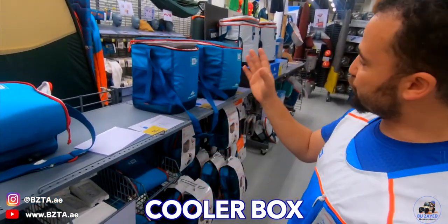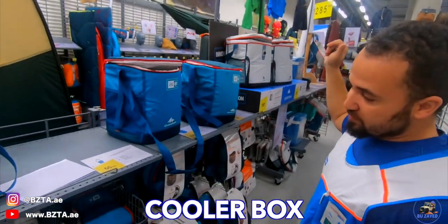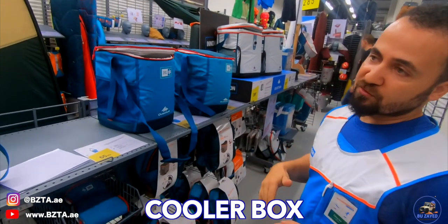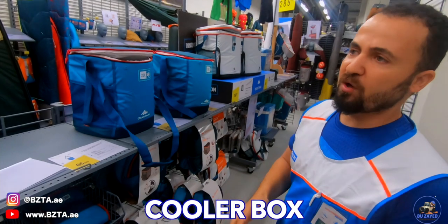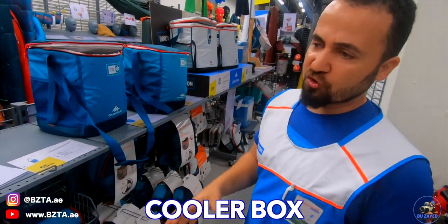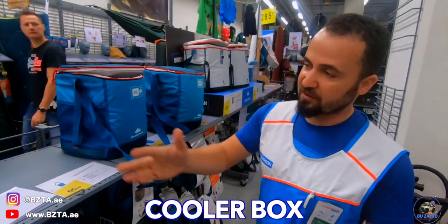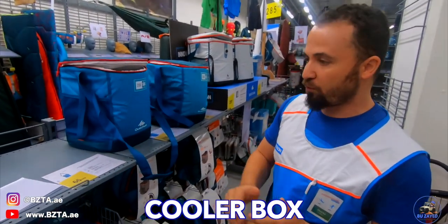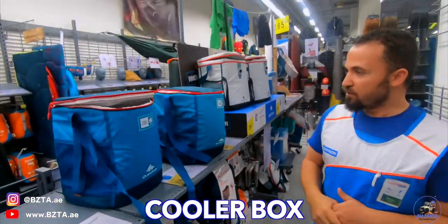Everything is stainless steel and anti-stick, really fast to cook on. For accessories, we have foldable knives — like this one or this one, also foldable. We have forks and knives, and you can see the price difference depending on whether you're going for one trip, a long day, two days, or three days — so you can choose what option you need.